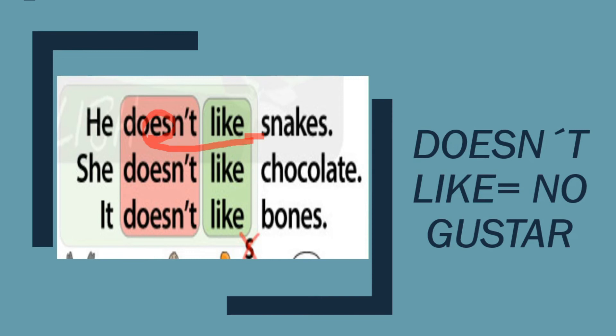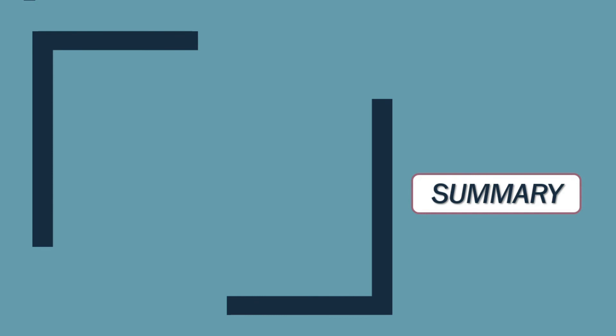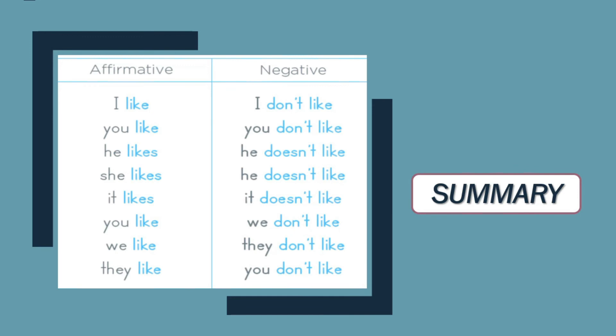I'm going to say: he doesn't like snakes — ya no voy a decir 'he doesn't likes snakes,' sino he doesn't like snakes. He doesn't like chocolate. She doesn't like chocolate. It doesn't like bones. So, we are not going to use S anymore. Solamente doesn't — y ese doesn't es el único que va a cambiar en la oración negativa. Podemos utilizar doesn't para formar oraciones con he, she, it, y don't para formar oraciones con I, you, we, they.